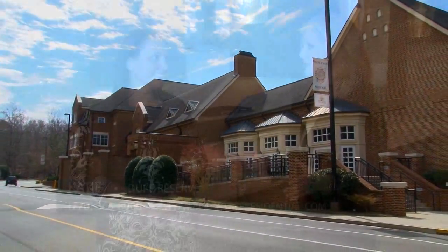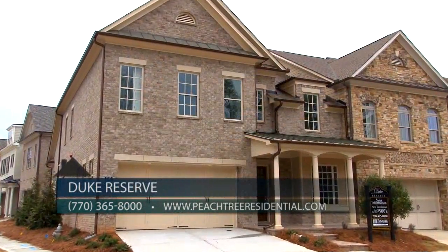Schools include top-rated Simpson Elementary, Pinckneyville Middle School, Norcross High School, and the private Wesleyan School. Katie, I am so excited about Duke Reserve — so let everyone know how they can find out more about these gorgeous townhomes.